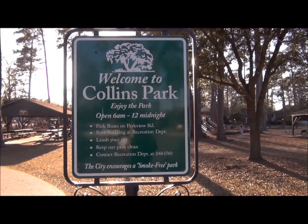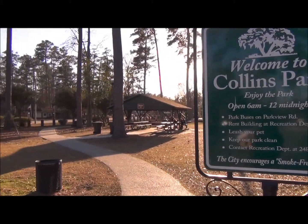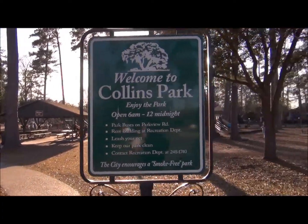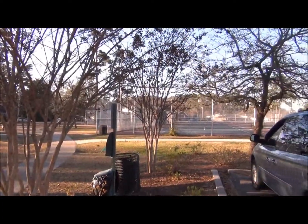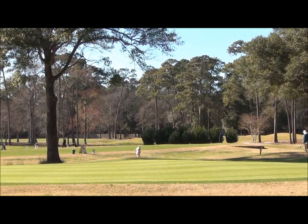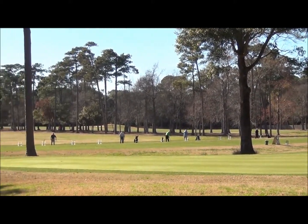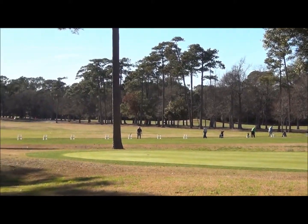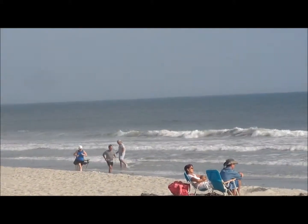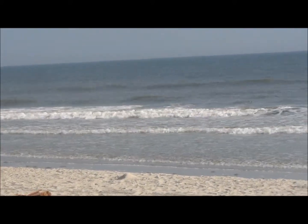Located in downtown Conway is Collins Park, which has picnic areas, a children's playground, tennis courts, and basketball. There are many golf courses throughout the area for all levels of play, and miles and miles of beautiful sandy beaches with a gentle seashore.